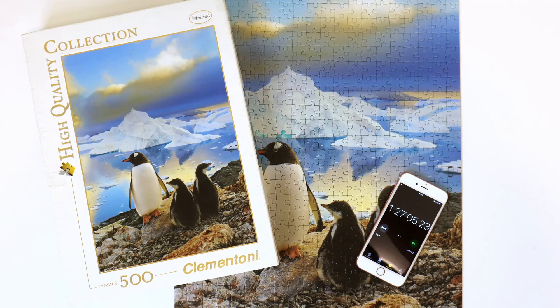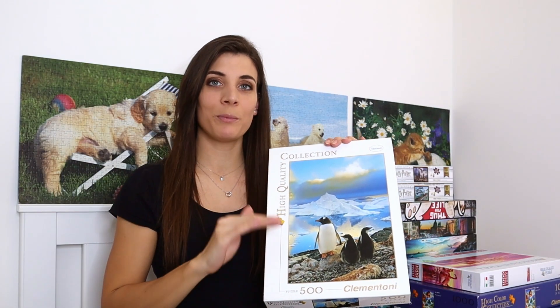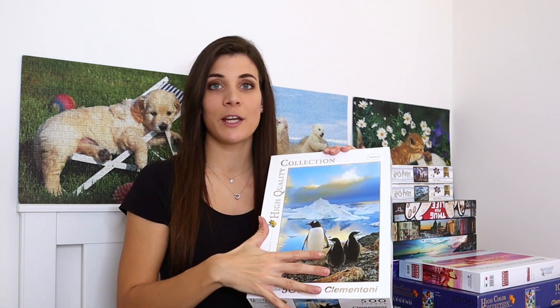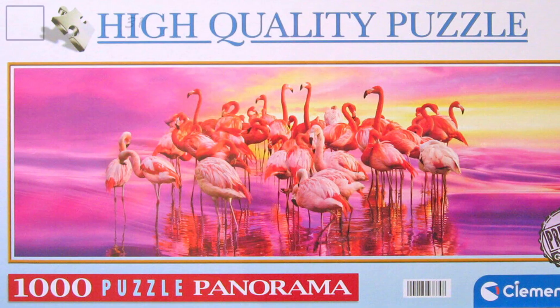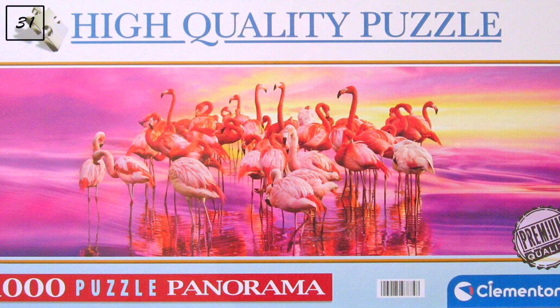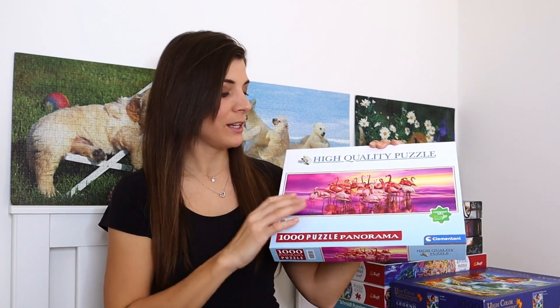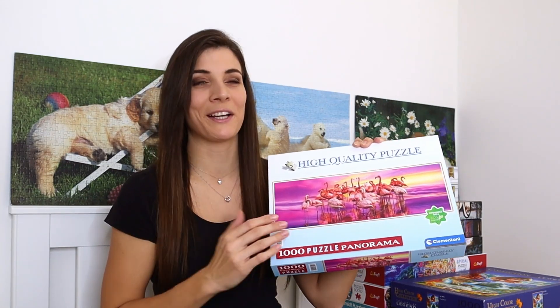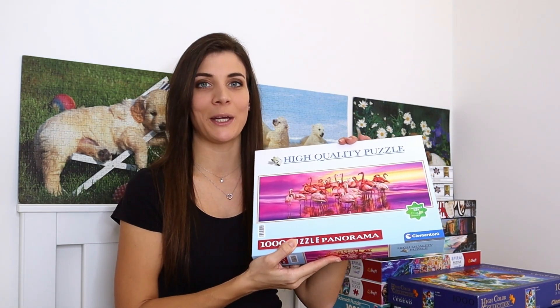The next Clementoni is a thousand pieces called 'Flamingo Dance.' I really like it because of the colors, though the colors also worry me a little bit. I think it might be quite enjoyable to put together, so I'm quite looking forward to doing it.